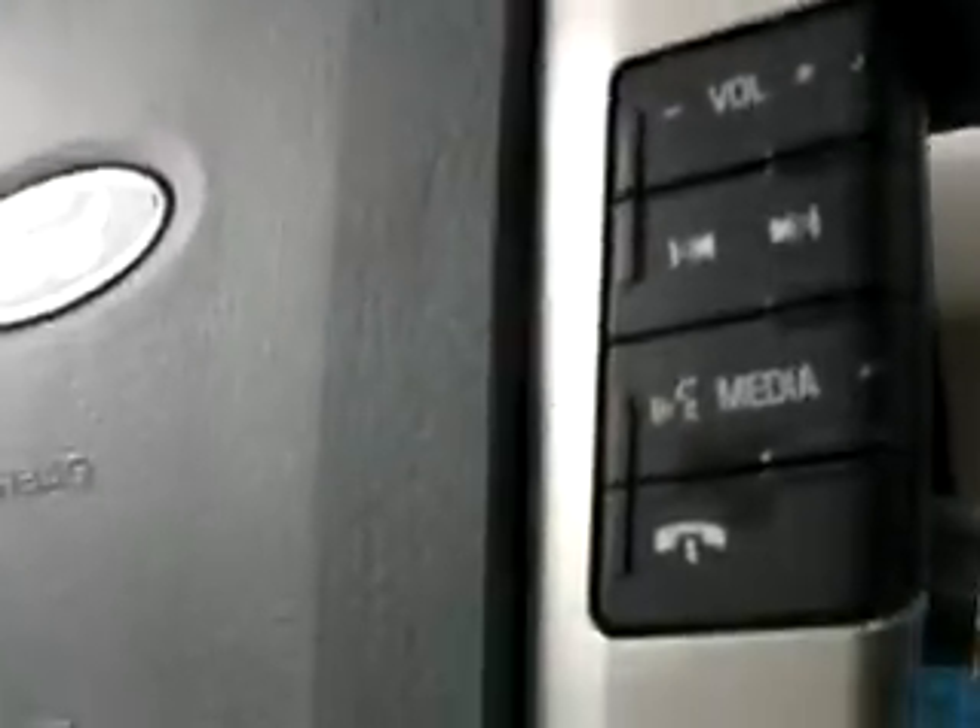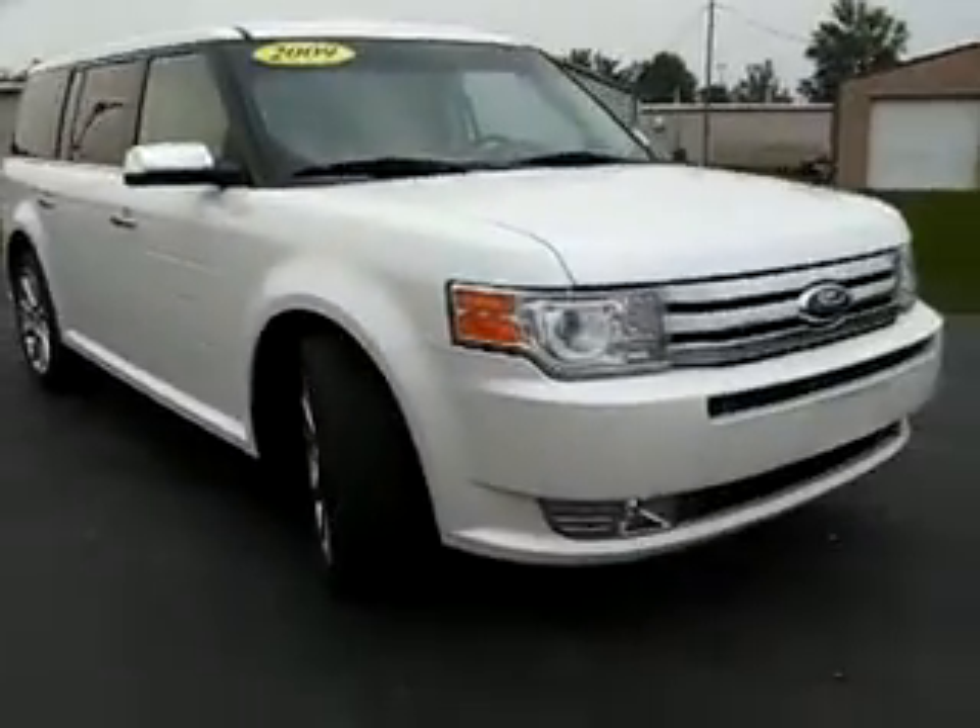Rear moon roof, double moon roofs in the middle, and another sun roof. 419cars.com — extra radio controls on the steering wheel. You've got every convenience you can think of in here. 419cars.com, good and bad credit welcome.